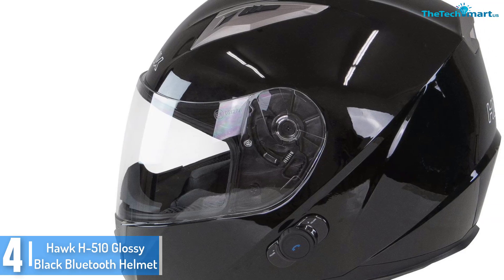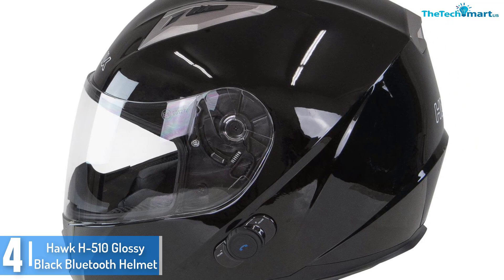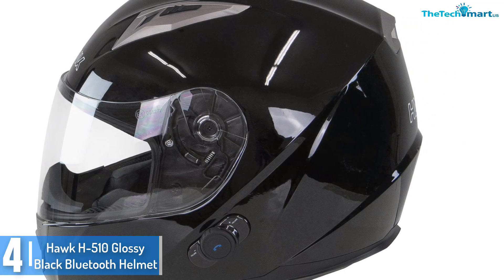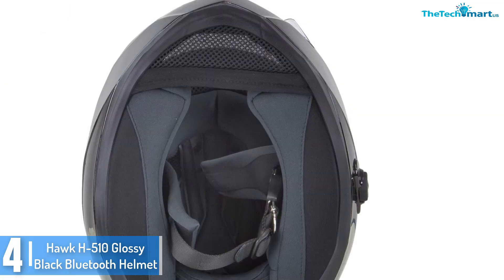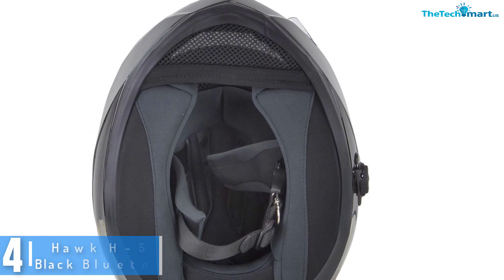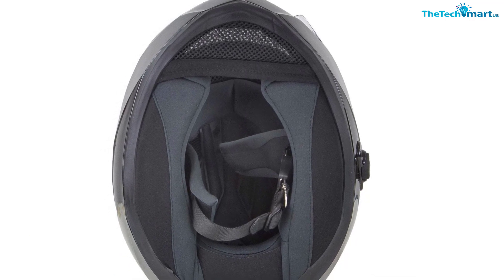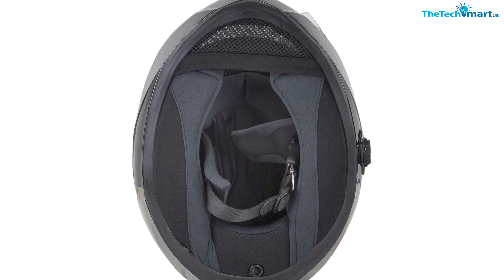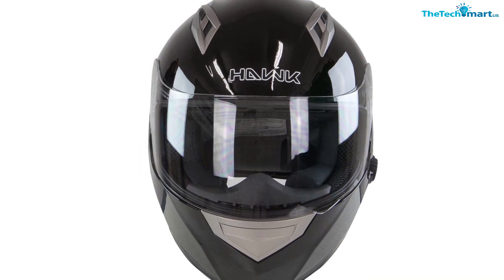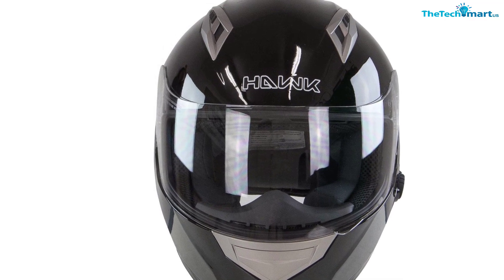To make certain that you feel secure while riding, it features a flow-through airflow device that will keep you comfortable for the duration of the adventure. Since it employs state of the art Bluetooth technology, it permits easy communication with different motorists for a safe trip. Apart from this, it also has an injection molded ABS shell, an anti-scratch coating, and a wide clear field visor.